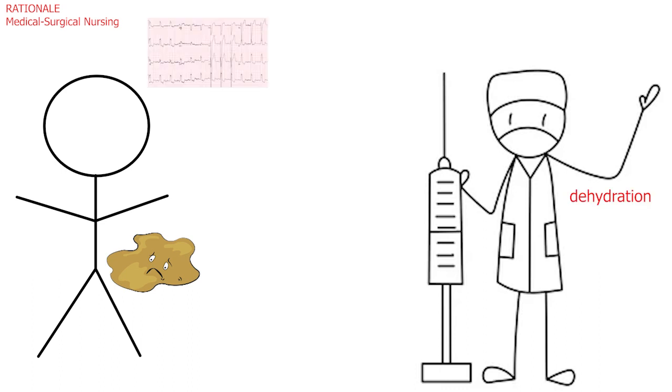The abnormal ECG, dysrhythmia, and muscle twitching suggest that he could have an electrolyte imbalance. Weakness could also be the result of dehydration and/or electrolyte imbalance.